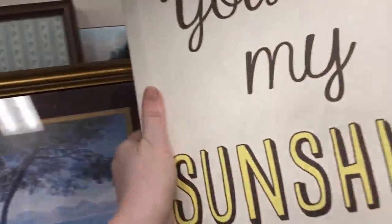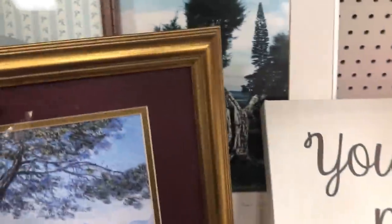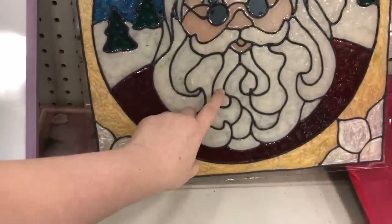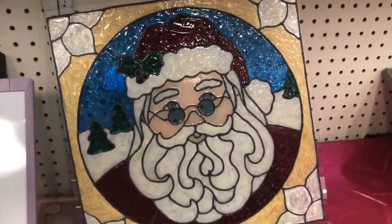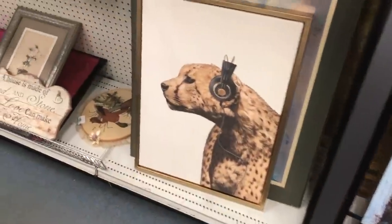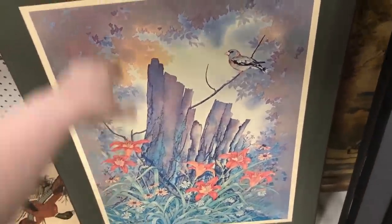I've actually picked up signs like this in the past. I think people like to put them in baby nurseries. I usually grab them for a dollar to three dollars and then I can usually resell them for around 15 to maybe even 20 depending on the size, so that's a good thing to look out for. The Santa was actually not stained glass — it was plastic and it had these weird markings that would not have been able to come out, so I had to leave that behind.